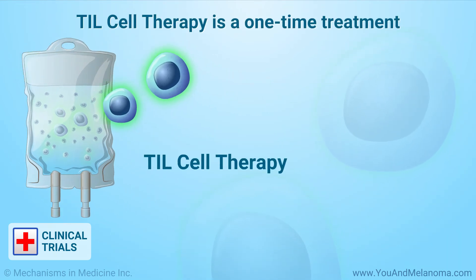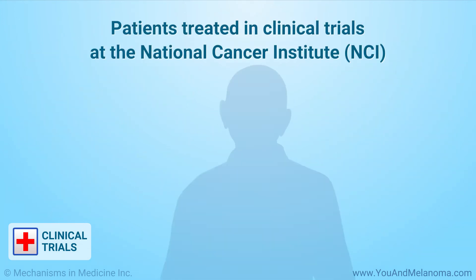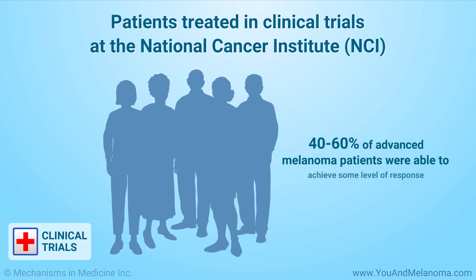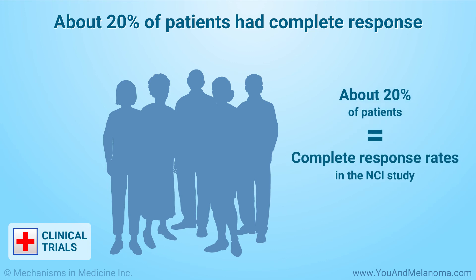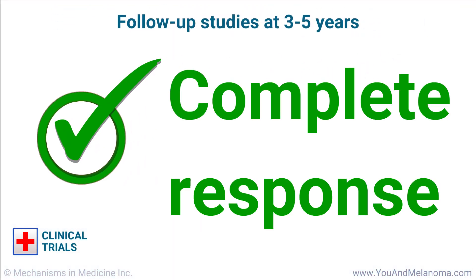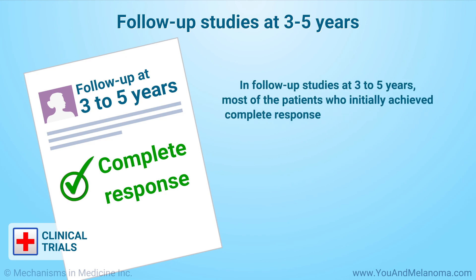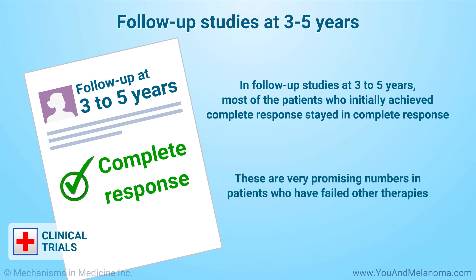In clinical trials, TIL cell therapy is a one-time treatment with no maintenance therapy. In patients treated in clinical trials at the National Cancer Institute, 40 to 60 percent of advanced melanoma patients were able to achieve some level of response. About 20 percent of patients had complete response rates — complete response being determined when melanoma is no longer seen on body scans. In follow-up studies at three to five years, most of the patients who initially achieved complete response stayed in complete response. These are very promising numbers in patients who have failed other therapies.